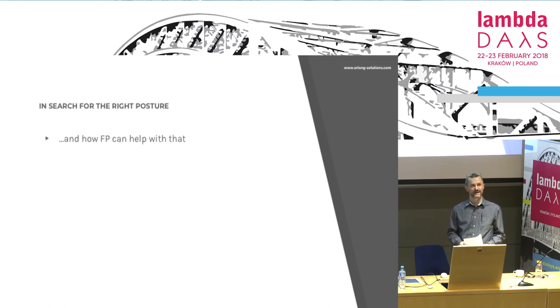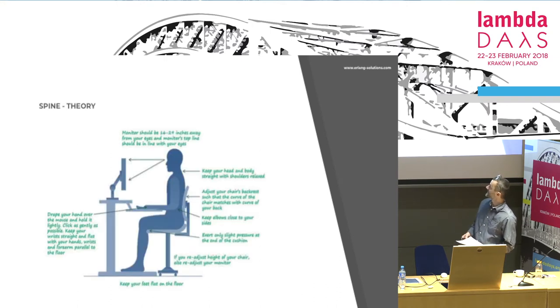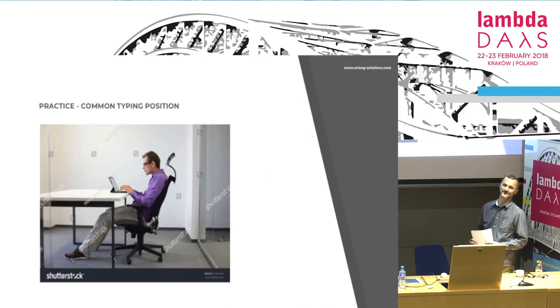We want to save our spine. We want to have the right posture when we are working. How can functional programming help with that? This is how we should sit at work — eight strict requirements which should all be followed. Frankly, who does this? I can spend about 20 seconds in this position. When inevitable, pretty much everybody does something like this.